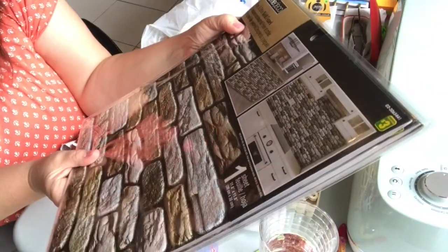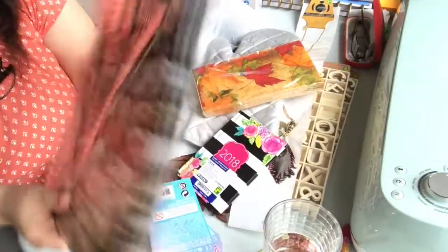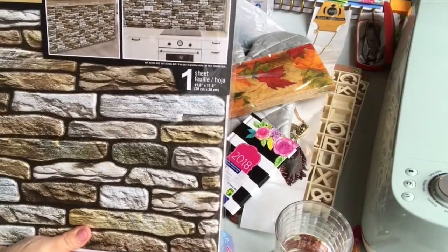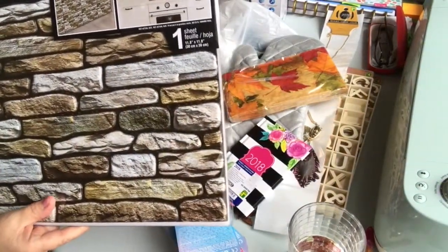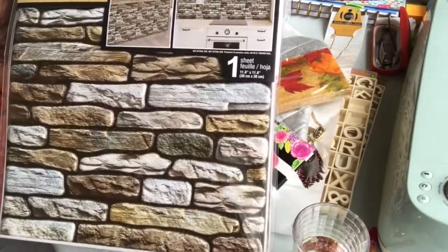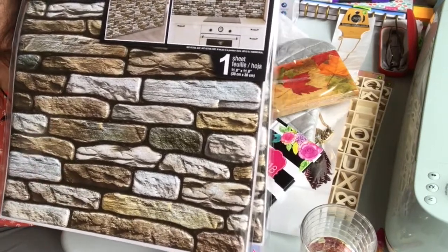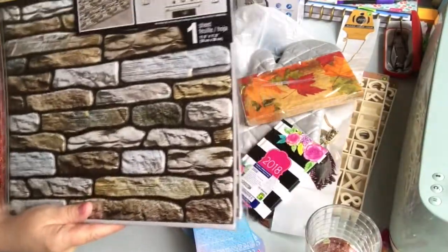I got a few of these peel-and-stick wall panels that look like fake stone. They only had three left. They're three dollars each and are about 11.8 by 11.8 inches, sold for home decorating. I wouldn't buy enough to cover a whole wall because it would be pricey and I'm not sure about the quality, but I bought them because I thought they'd make a good surface texture for a project or to decorate a box.